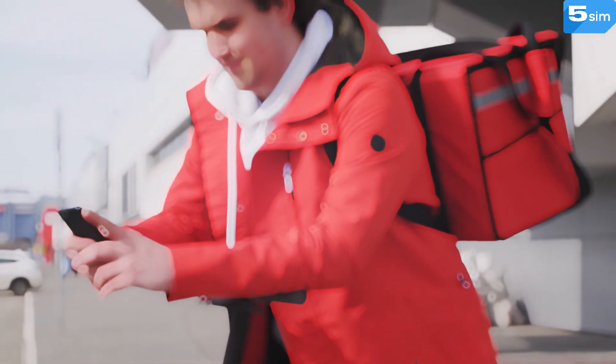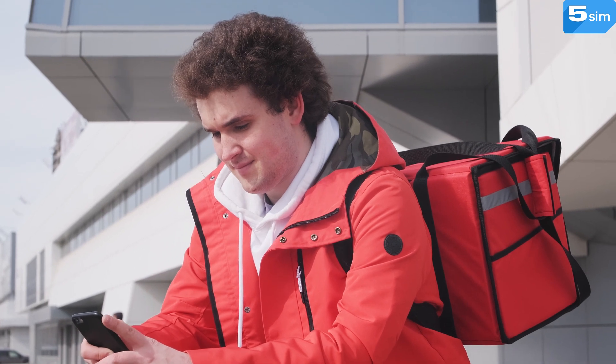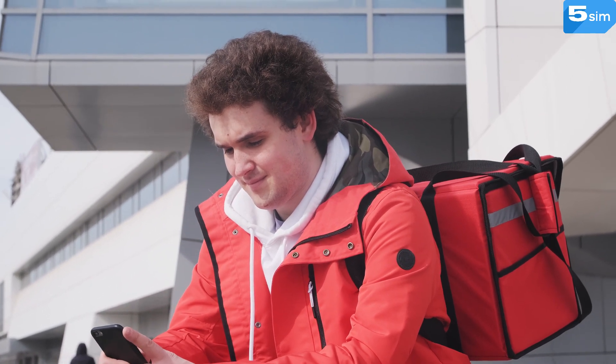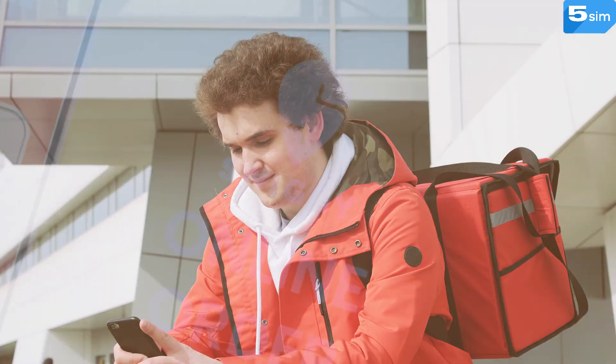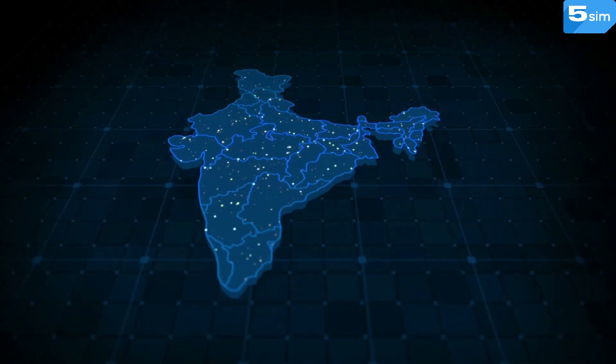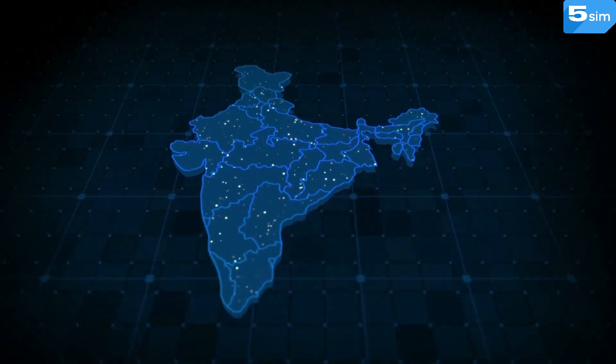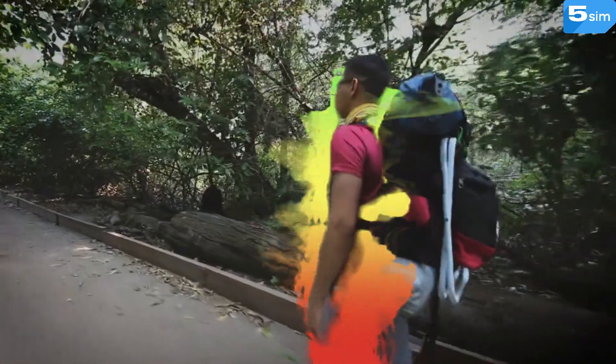In recent years, the food delivery industry has been facing drastic changes, with various delivery services becoming more and more plentiful. Regardless, the leaders in the industry are easy to spot. This time, we'd like to tell you about Swiggy, a food delivery service from India. Despite focusing solely on the Indian market as of now, it is widely popular among locals as well as tourists from outside of India.